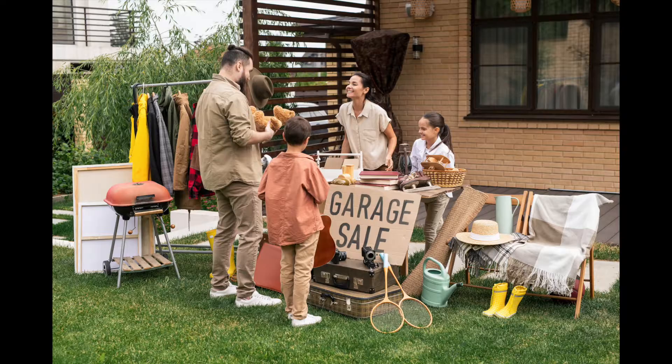Tip number three: have a yard sale before you move. That'll help you get rid of things you don't want anymore so you're not packing unnecessary stuff you'll end up throwing away at the new home. Or maybe you have heavy items that cost way too much to ship — might as well get rid of it now and use that money to buy a new one. Just make it easier on yourself.